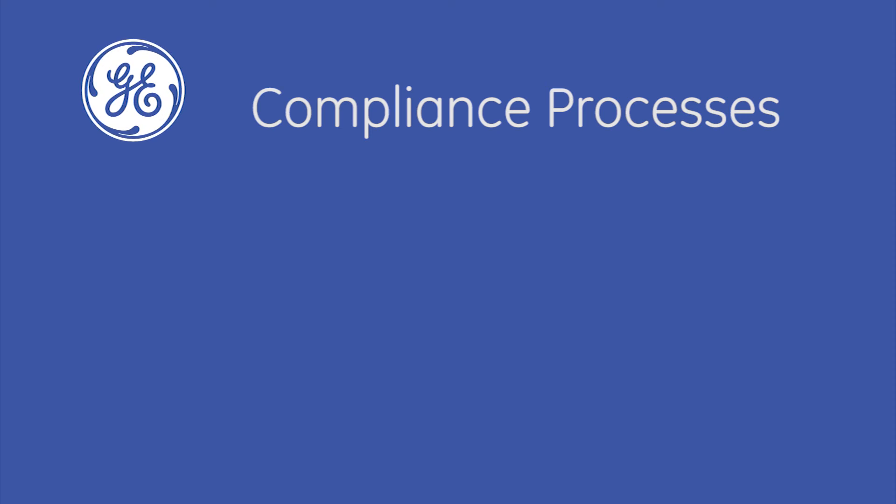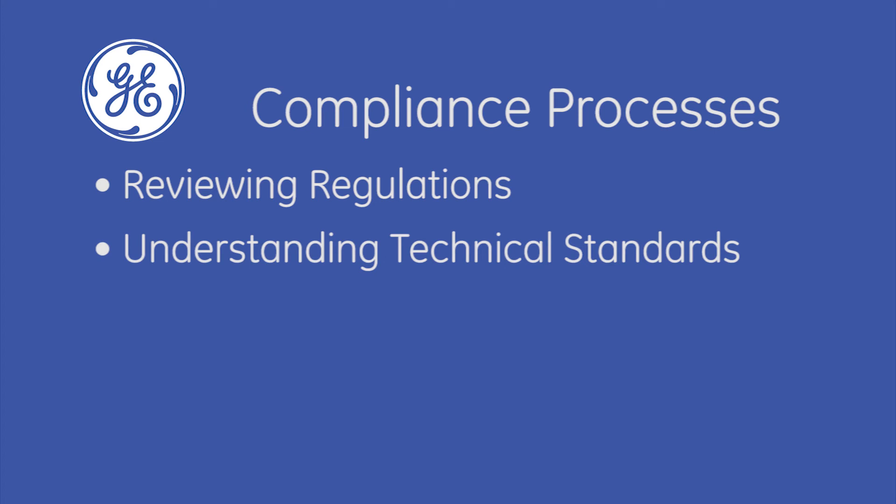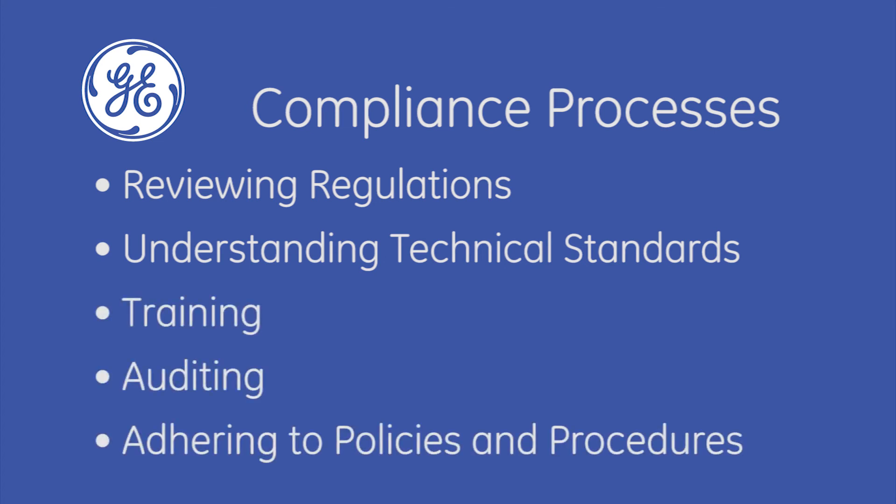We continue to improve our compliance processes by reviewing the regulatory landscape, understanding technical standards, training, auditing, and closely adhering to policies and procedures. Our goal is ensuring that our products and services are compliant with the laws and regulations of the regions where they're being sold.